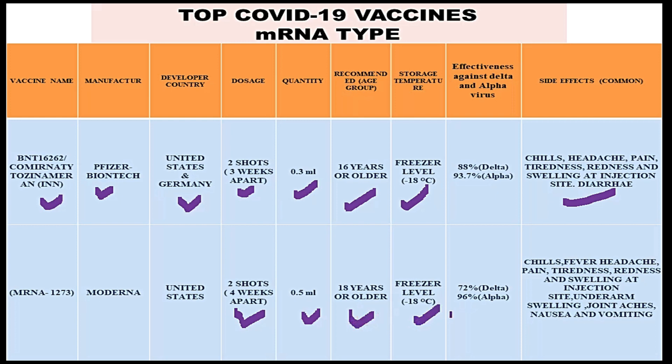The effectiveness of the Moderna vaccine against the delta strain is 72%, and against the alpha strain it is 96%. The side effects include chills, fever, headache, pain, tiredness, redness and swelling at the injection site, underarm swelling, joint aches, nausea, and vomiting.